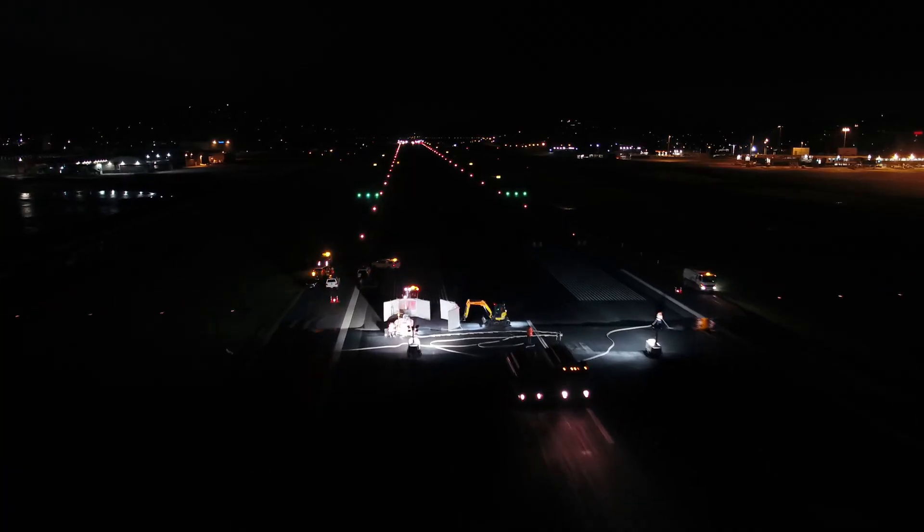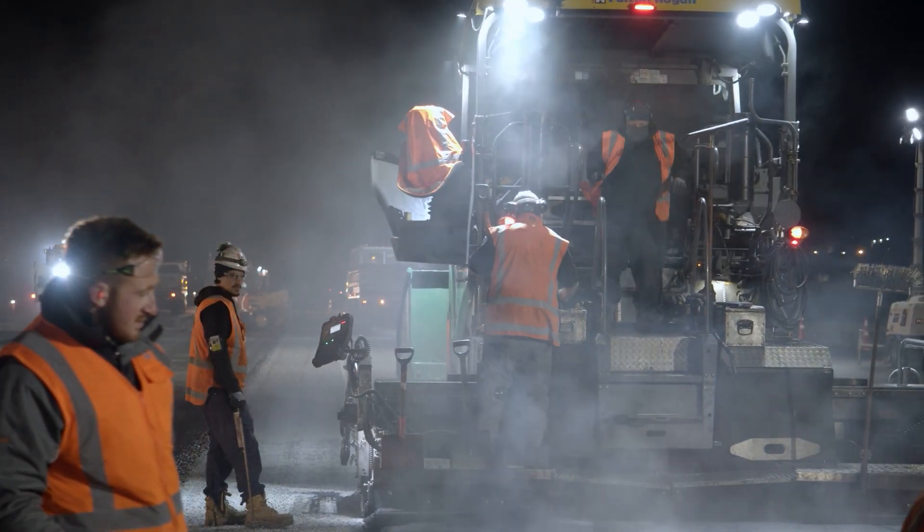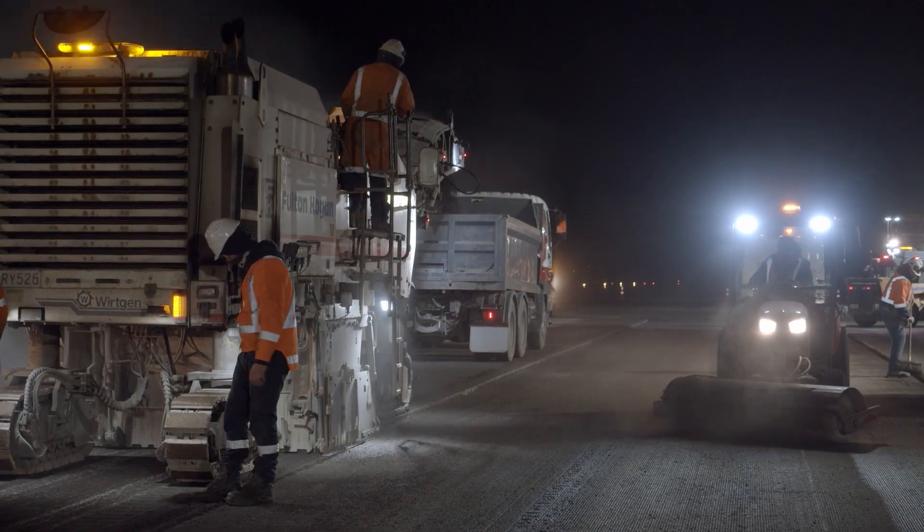The project is what we call a partnership — Becker is our engineering partner and Fulton Hogan is our construction partner. The three of us have formed a partnership for over about 20 years, working together to deliver and maintain the airfield assets.